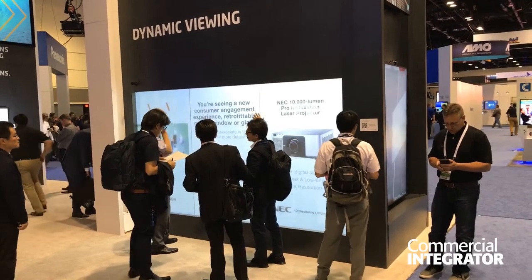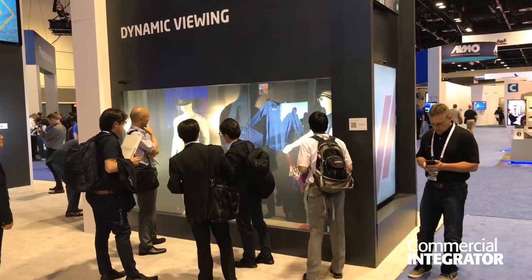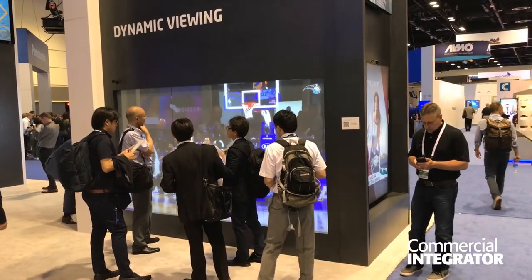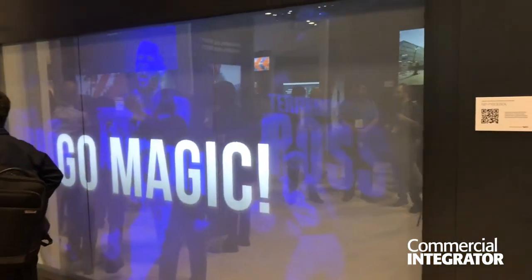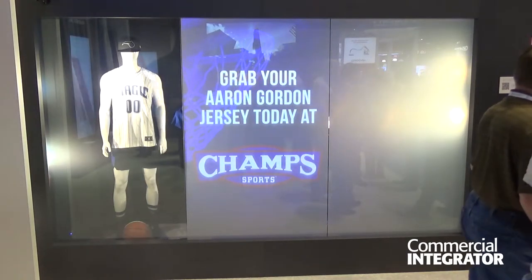Another solution that we're providing here is a very unique, really cool projection solution. We're partnering with Avery Dennison on that. I advise everyone to stop by our website NEC display.com to see it, but what we're doing is incorporating a single 10,000 lumen projector in a rear screen application on what could be retail storefront glass.